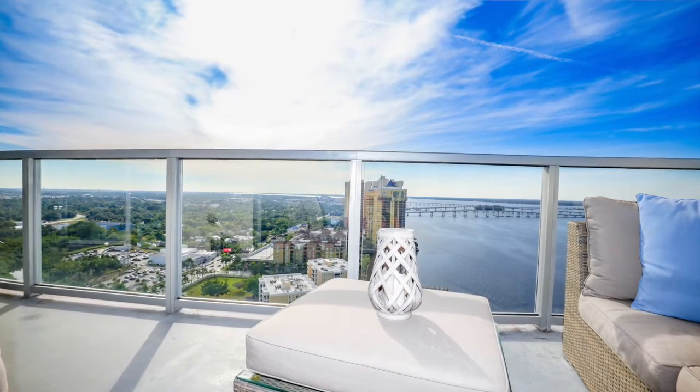Hey guys, what's going on? Brad Palacic, MVP Realty. I want to introduce you to a listing of mine: 3000 Oasis Grand Boulevard, Unit 2406 — that's right, 2406, 24th floor.